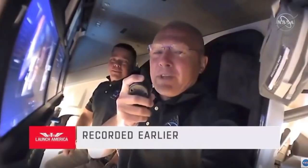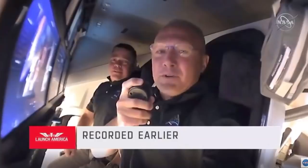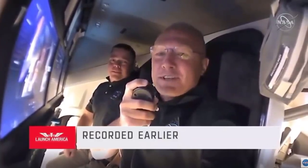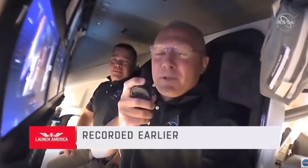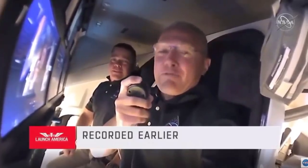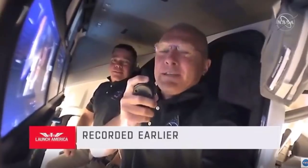We were given the honor to name this capsule. I know most of you at SpaceX especially know it as Capsule 206, but I think all of us thought that we could maybe do a little bit better than that. So without further ado, we would like to welcome you aboard Capsule Endeavour.